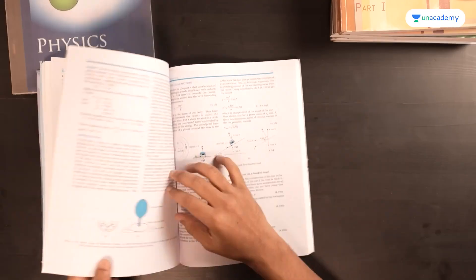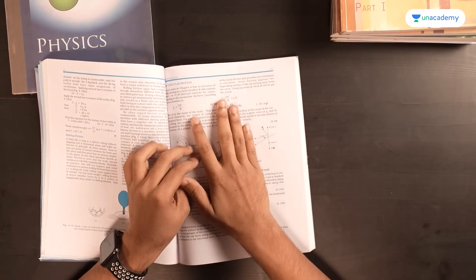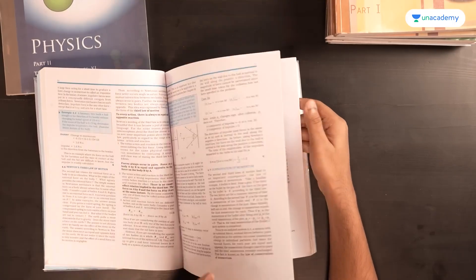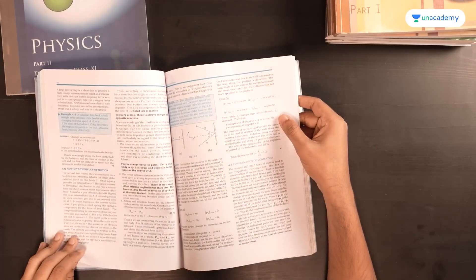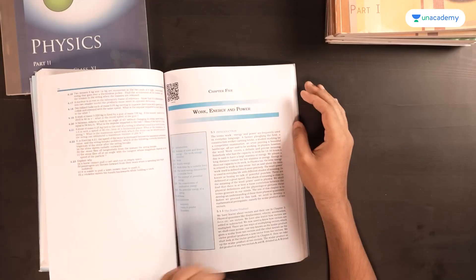Moving on to Laws of Motion — this is a very important chapter with lots of equations and questions. Friction is one topic within it that tends to have theoretical questions, and sometimes circular motion as well. The laws of motion themselves also generate many theoretical questions, so this is a chapter you should be quite thorough with.